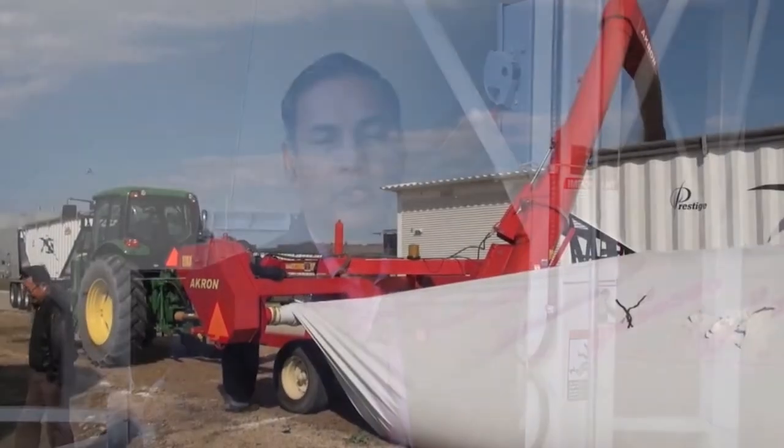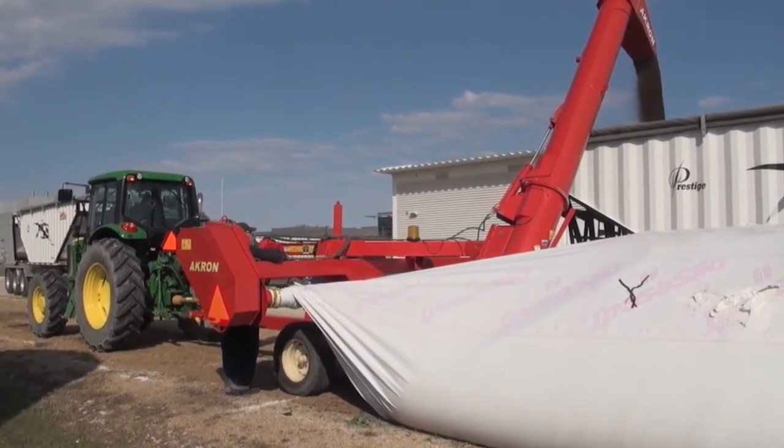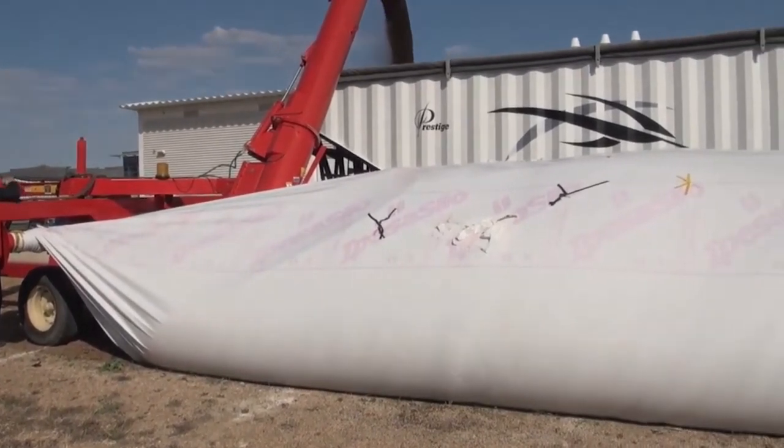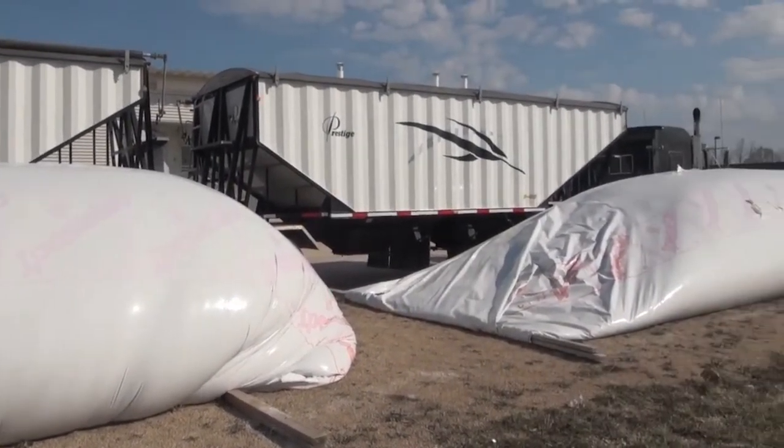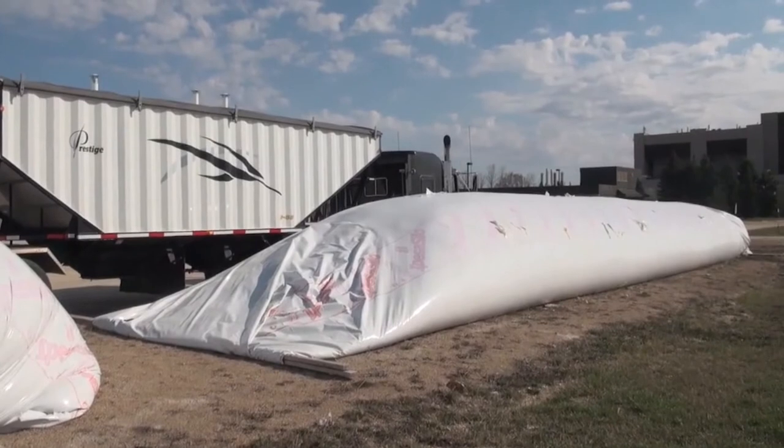Silo bags or grain bags were originally designed in Argentina and are being marketed around the world. If you look at the literature of the company which initially developed them, they clearly state that these bags are designed for storing dry grains for short duration. But the equipment required to load and unload grain costs about $50,000 to $60,000, so when a farmer has bought that equipment, they want to use it as much as possible, and often farmers push the limit by storing wet or high moisture grain in those bags, and that's when issues can occur.